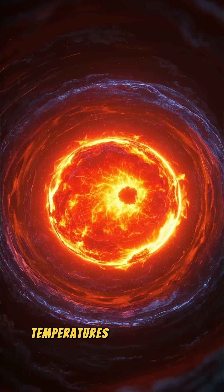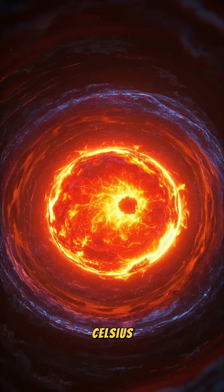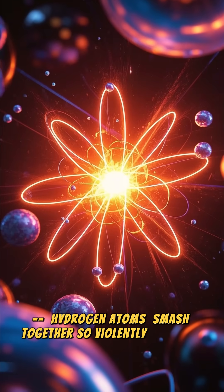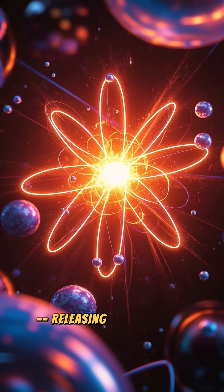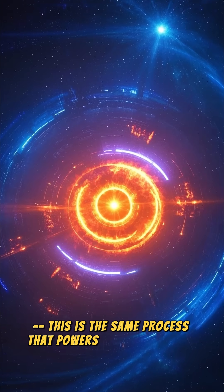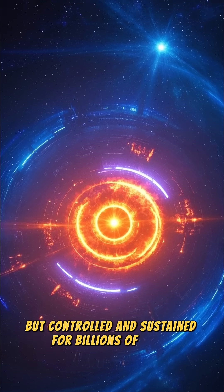Inside the sun's core, temperatures soar to about 15 million degrees Celsius, and pressures are unimaginably high. Here, hydrogen atoms smash together so violently that they fuse into helium, releasing an enormous amount of energy in the form of light and heat. This is the same process that powers hydrogen bombs, but controlled and sustained for billions of years.